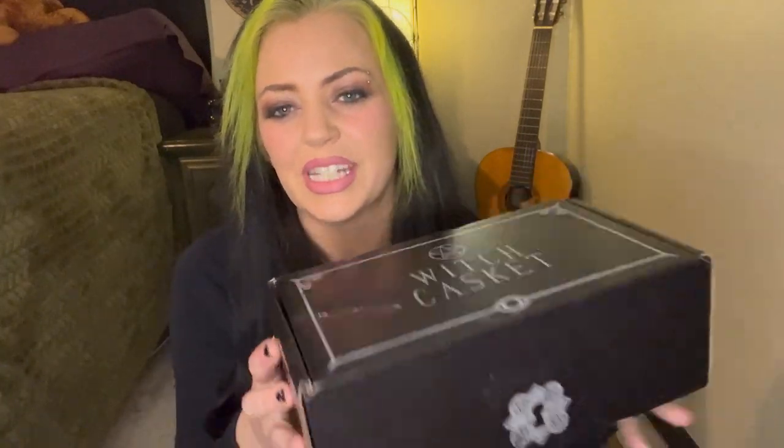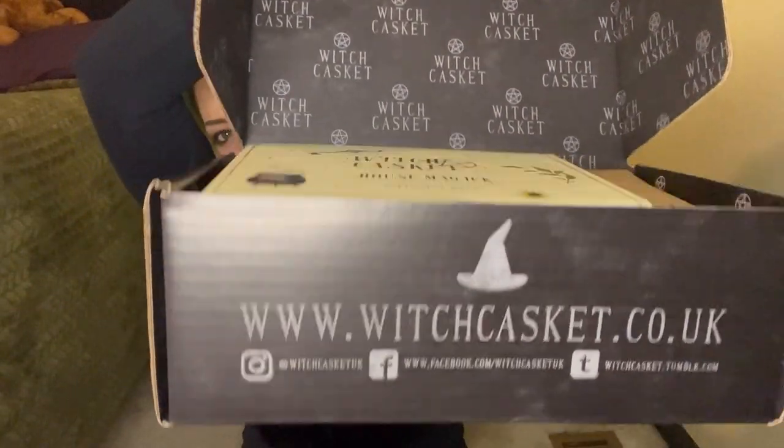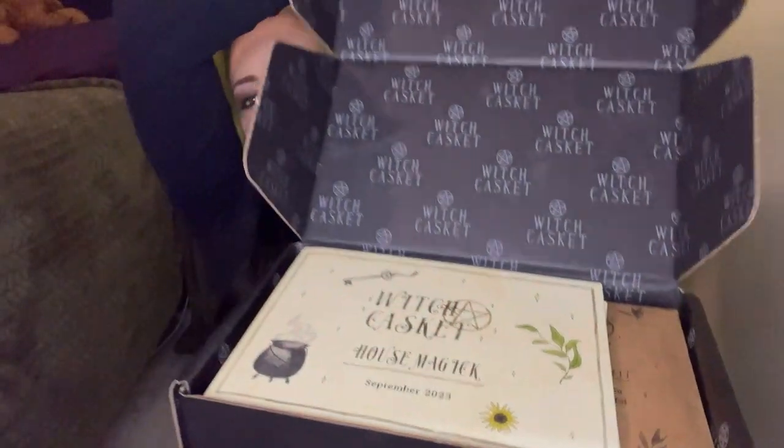All right, so this is what it comes in. It's a nice sturdy box. And I'm going to open it this way so you guys get the first piece. It says Witch Casket House Magic, September 2023.